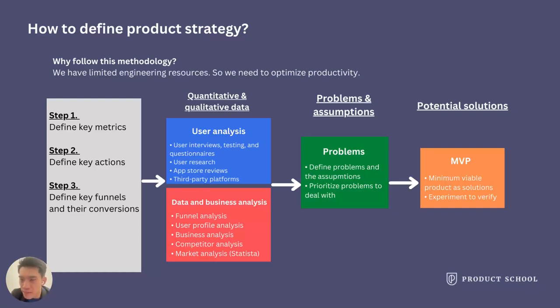Now I'd like to give you a big picture of how to strategize. This is a framework I designed myself. You need to strategize because you have limited resources. Step one: define the key metrics — some may call it a north-star metric. For example, your product may define the subscription trial rate as your key metric.